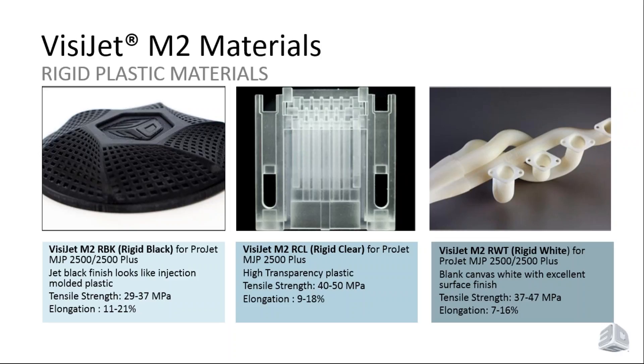Visijet M2 RWT is our rigid white. This is a great blank-canvas material that produces beautiful white parts with excellent surface finish. It sits midway between the other two materials in tensile strength and elongation, and is a great starter material for painting or general concept modeling where you just want a blank canvas to look at models.